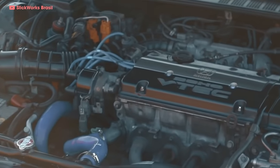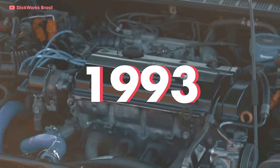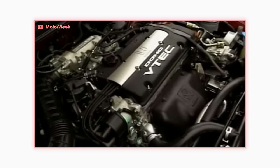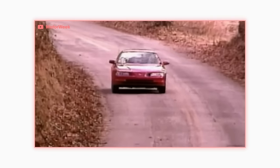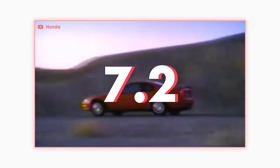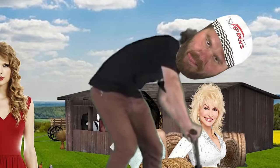VTEC made its Prelude debut in 1993, two years before Post Malone was born. The 2.2 liter engine made a very impressive 190 horsepower that launched the coupe from 0 to 60 in 7.2 seconds, which is pretty good considering it was 1993. Back in '93, the host was on his BMX bike cruising around.